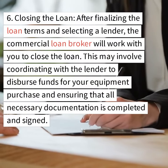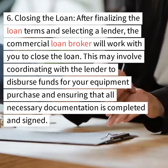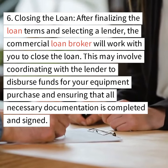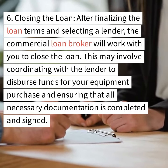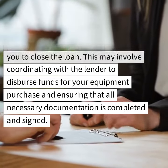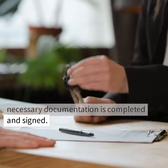Step 6: Closing the loan. After finalizing the loan terms and selecting a lender, the commercial loan broker will work with you to close the loan. This may involve coordinating with the lender to disburse funds for your equipment purchase and ensuring that all necessary documentation is completed and signed.